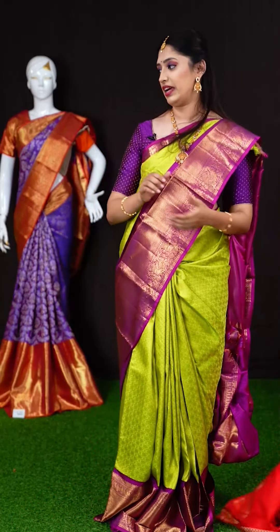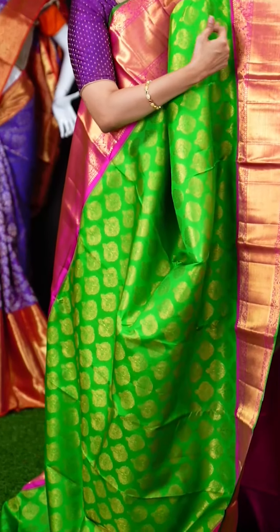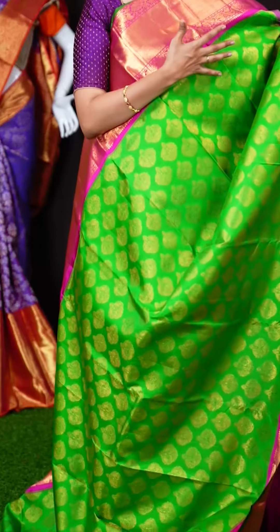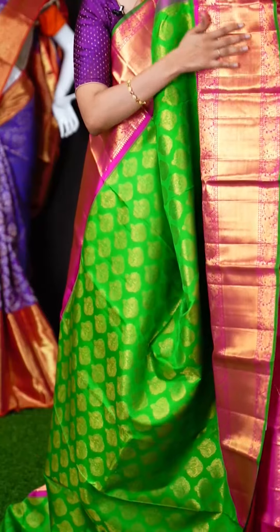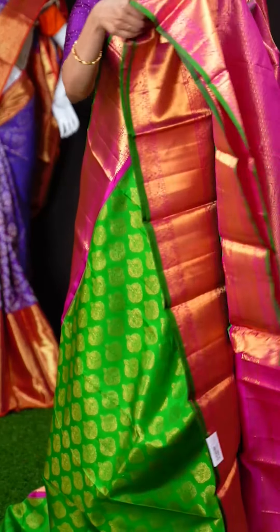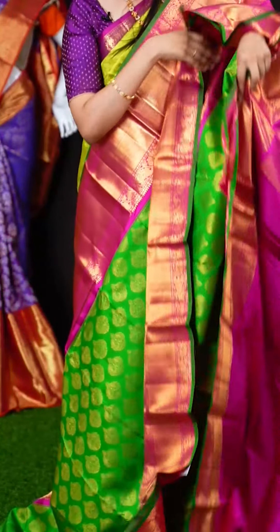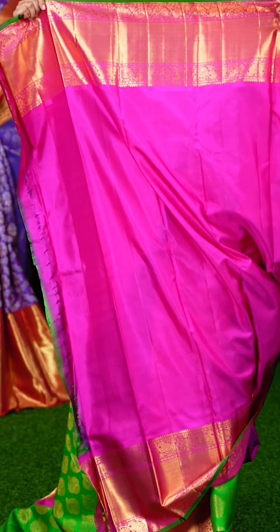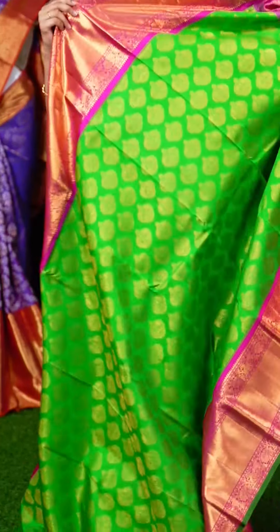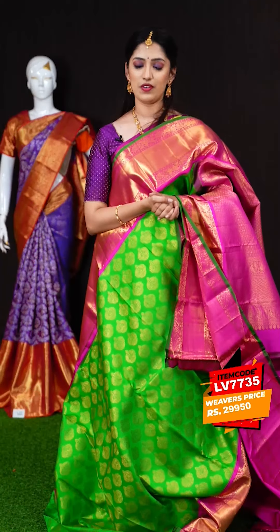Let's check out more lovely bridal wear sarees. We have another bright green color saree with a pink color on the border — two bright colors, very very unique. All over the body we have multi motifs group booty. On the border we have a both-equal color designer border. The pallu is also a beautiful ancient rich pallu. The blouse is a pink color plain blouse with designer border. The item code is LV7735 and the weavers price is Rs.29,950 only.